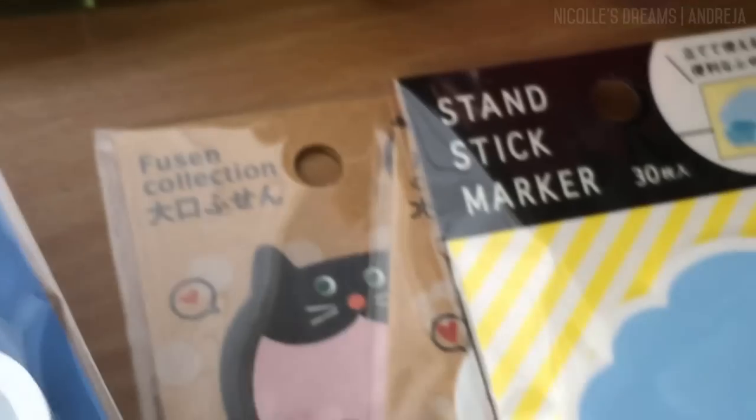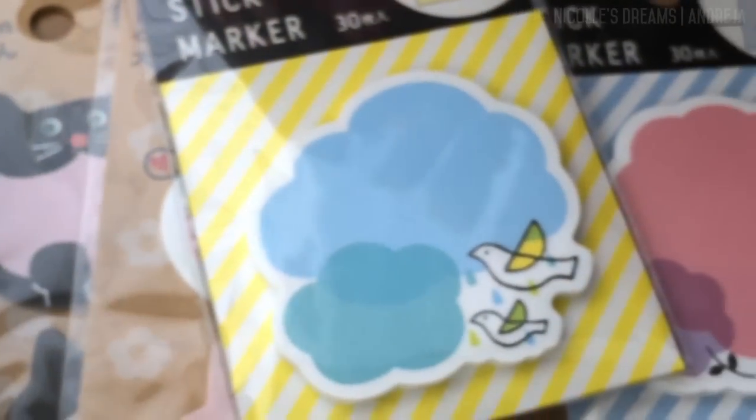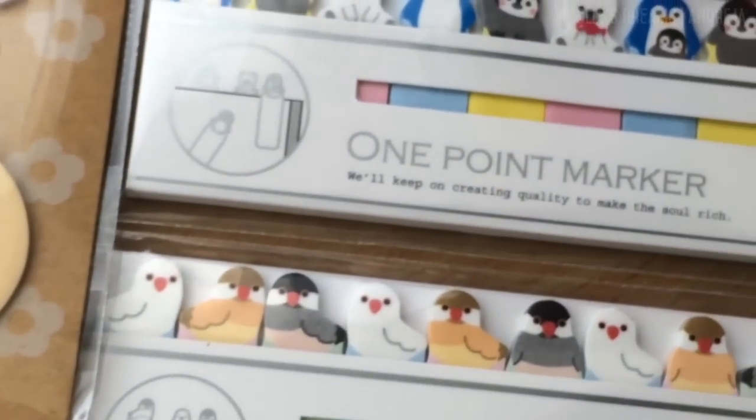Moving on, here I got a bunch of cute sticky notes and markers. The selection was crazy, it was so difficult to choose which ones to get.